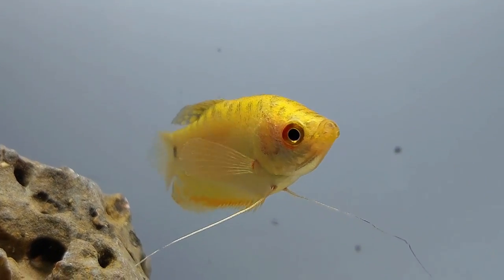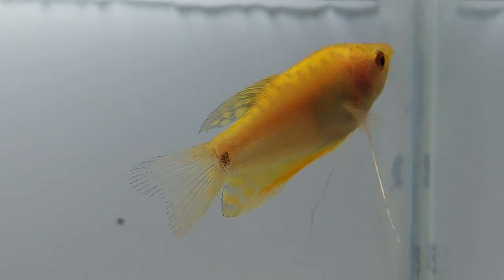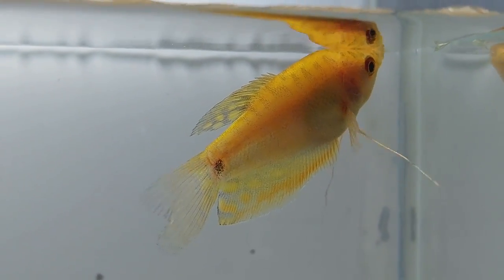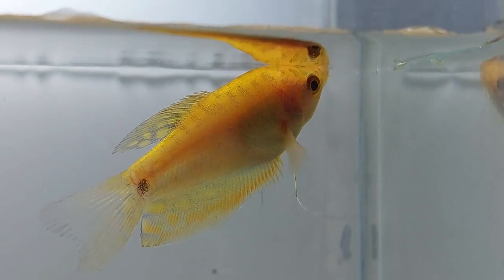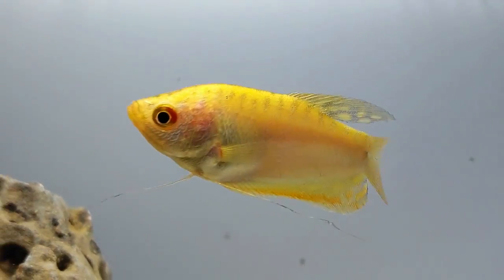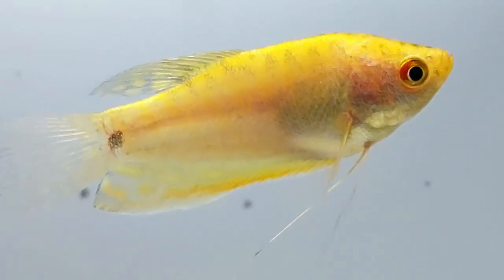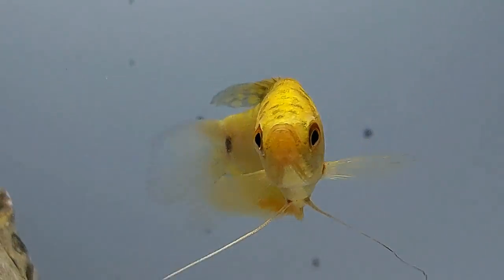Gold gouramis are native to Southeast Asia and Indonesia but can't be found in the wild — they are captive bred, meaning they are bred and raised specifically for aquarium life. They prefer areas with shallow water and not much water flow. If they were found in the wild, good environments to replicate are marshes, swamps, and canals. Gold gouramis are popular and readily available in most big box pet stores, but you can also find them online for about six dollars each. With the right care and attention, they can live up to six years.